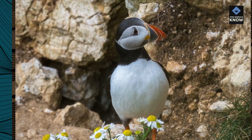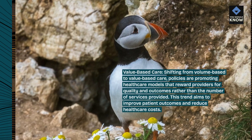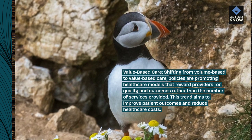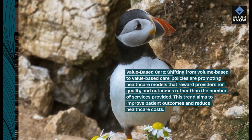Value-based care. Shifting from volume-based to value-based care, policies are promoting health care models that reward providers for quality and outcomes rather than the number of services provided. This trend aims to improve patient outcomes and reduce health care costs.